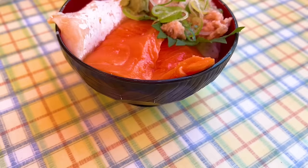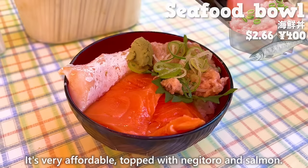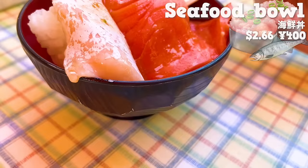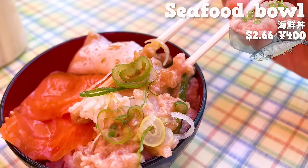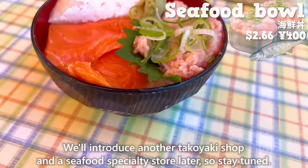The next is the seafood bowl from Minatoya. It's very affordable, topped with negitoro and salmon. The salmon has just the right amount of fat. Negitoro has a nice texture of the green onions. We'll introduce another takoyaki shop and a seafood specialty store later, so stay tuned.